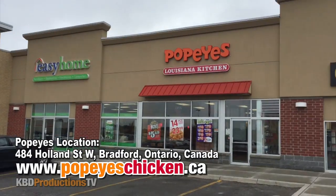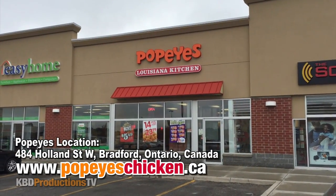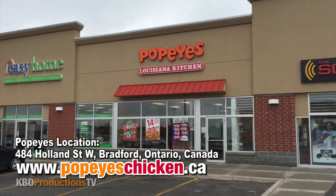Hey guys, it's Ken from KPD Productions TV. Welcome back to another Kendomic food review just for you. I am in the awesome town of Bradford, Ontario, Canada at a Popeyes.